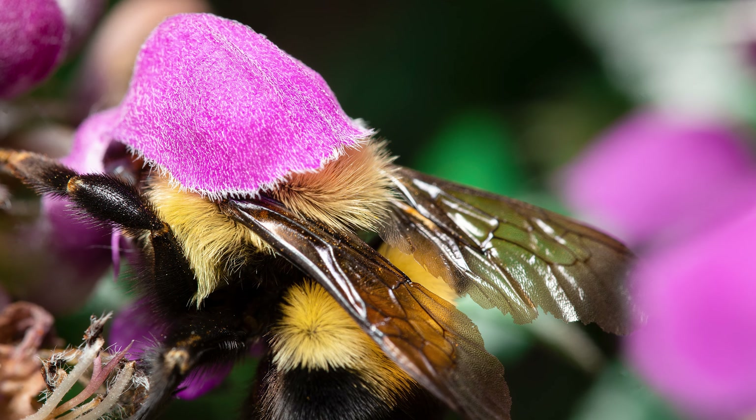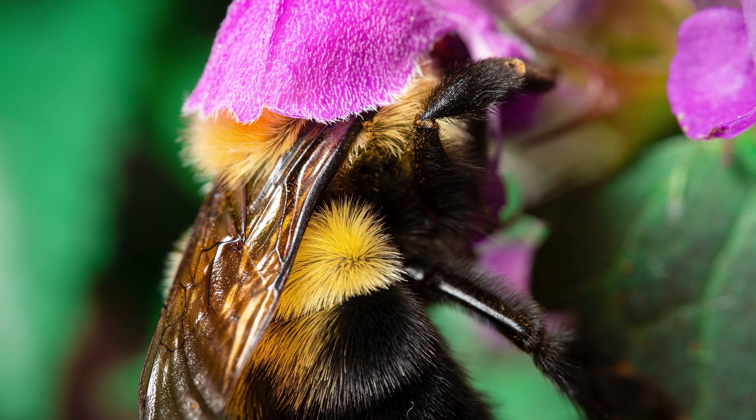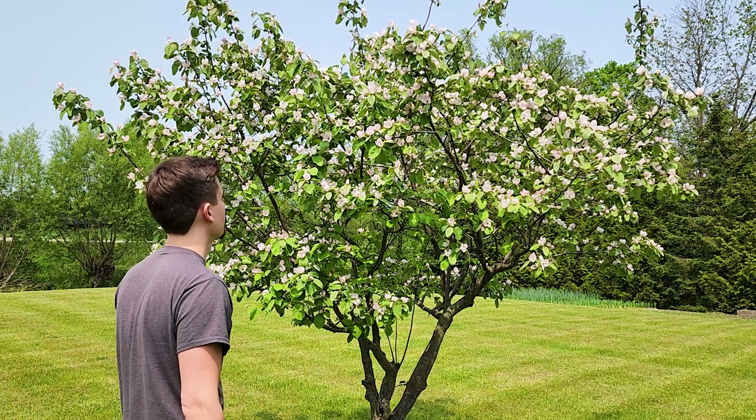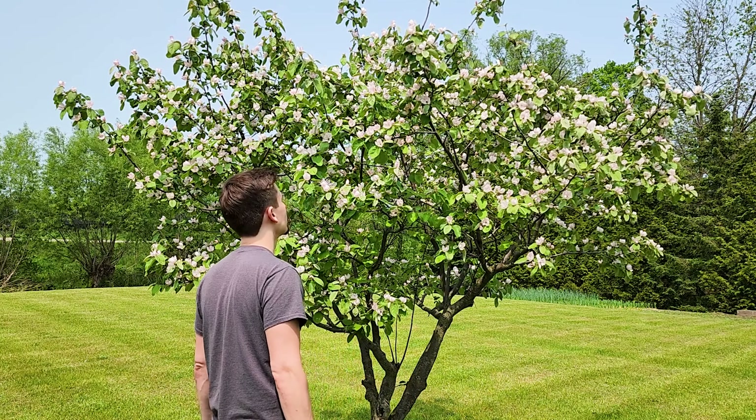Our front garden usually has lots of bugs and it looks like I lucked out today — there are a ton of bumblebees flying everywhere. Unfortunately they are super fast, so I'm not sure what kind of photo I'm gonna be able to get. They're so busy, I wish they could stay still for just a second longer, but these are decent photos.